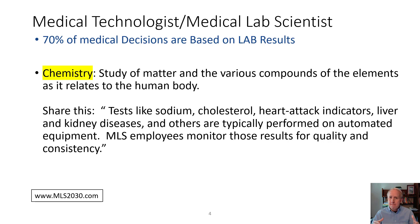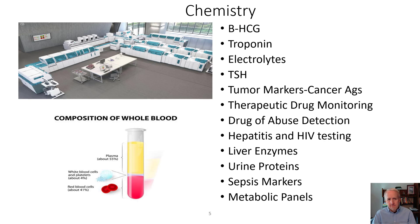Medical laboratory scientists monitor these results for quality and consistency. Here's an example of a fully automated chemistry lab with four or five sets of automated chemistry analyzers performing tests such as beta human chorionic gonadotropin — a measure for pregnancy — troponin, and electrolytes like sodium, potassium, chloride, and CO2. In the bottom left of the screen, you can see how chemistry tests are separated from a patient's blood: red blood cells at the bottom, and the golden yellow plasma or serum on top, used to test for chemistry analytes.